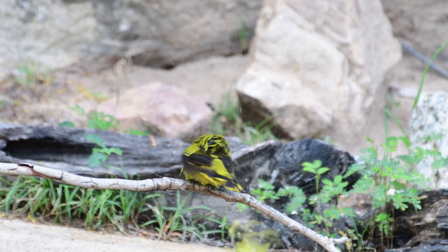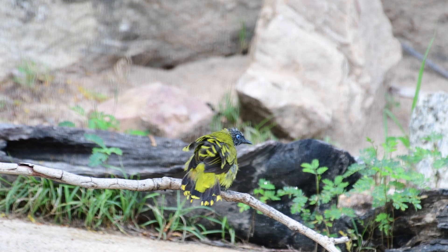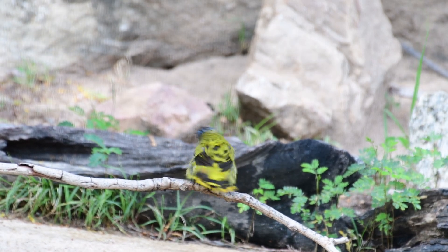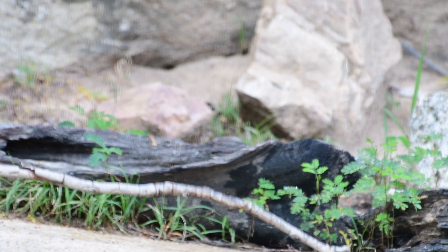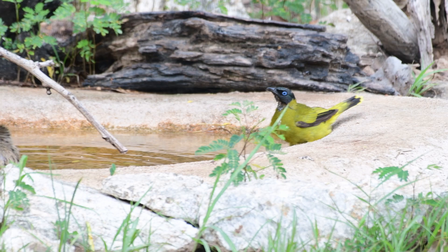This is only a short little video today, so I suppose we'd better get straight onto it. This is actually the fourth species of bulbul that have come down to my pond. So we've had the streak-eared, the sooty-headed, yellow-vented, and now this, the black-headed.